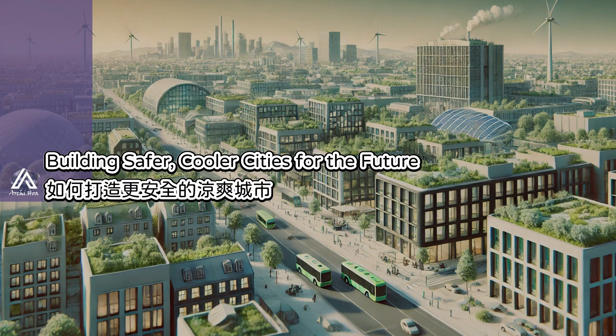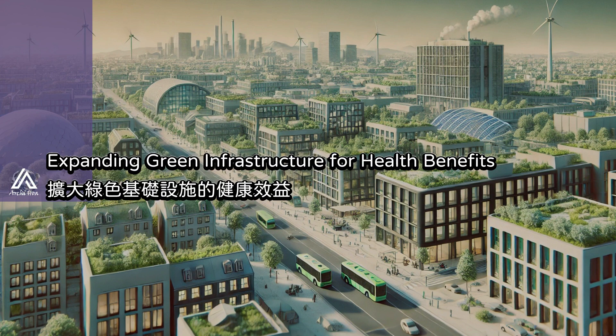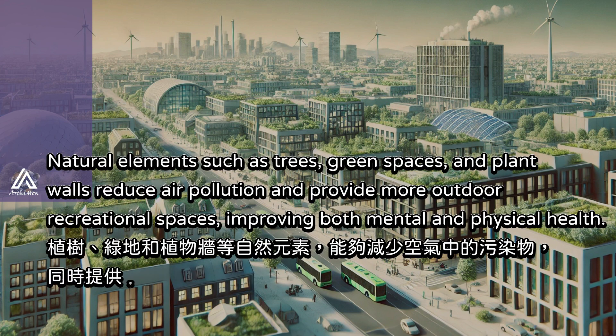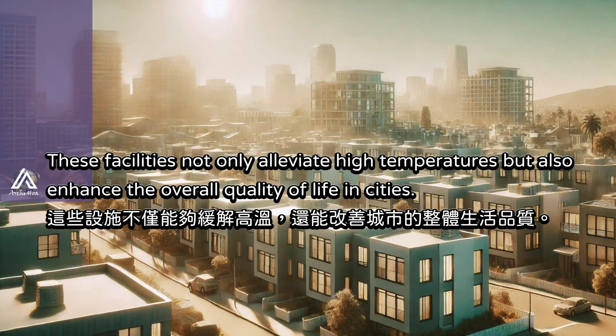Expanding green infrastructure in cities not only effectively cools the environment, but also has significant health benefits for residents. Natural elements such as trees, green spaces, and plant walls reduce air pollution and provide more outdoor recreational spaces, improving both mental and physical health. These facilities not only alleviate high temperatures, but also enhance the overall quality of life in cities.